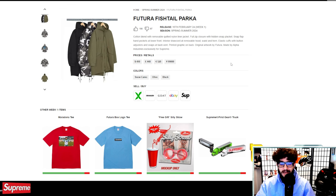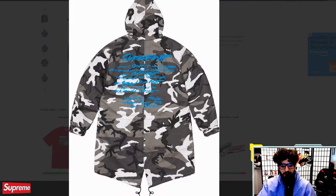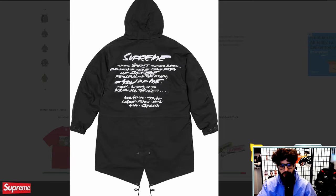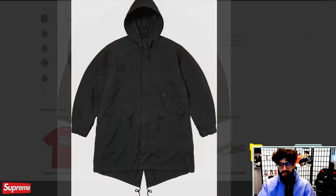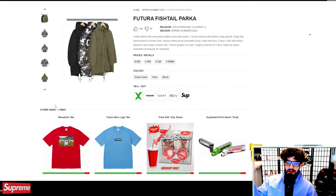Fishtail parka — I was gassing this piece up in the jackets video and I still think fishtail parkas are really on the rise. Some people on Supreme Reddit were being critical that it isn't actually a lined fishtail parka — it looks more like an over-layer without much insulation to keep you warm. At $500, that's a really steep price, and the Futura poem on it is going to be divisive. I'm excited to see a fishtail parka return though — these were everything back in 2016, made by Alpha Industries.